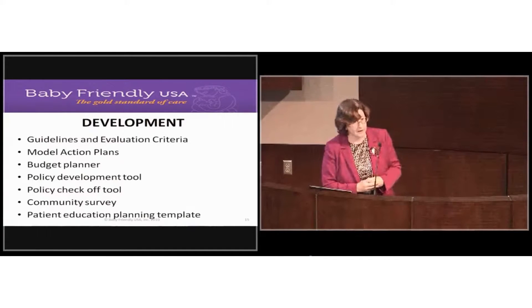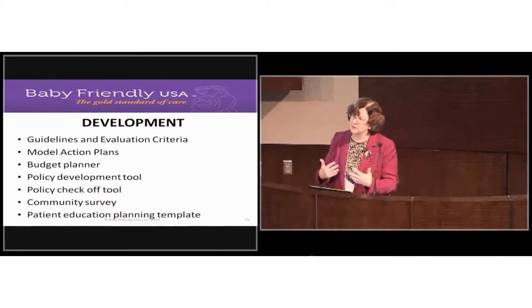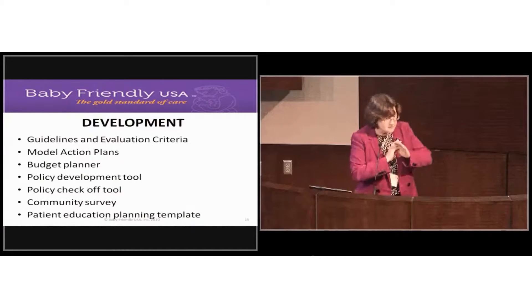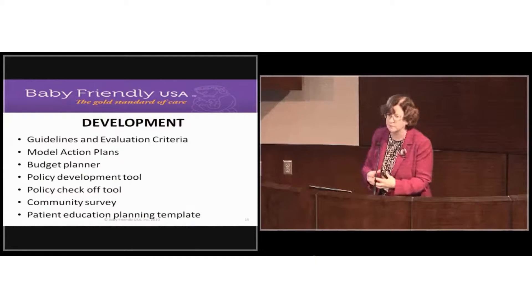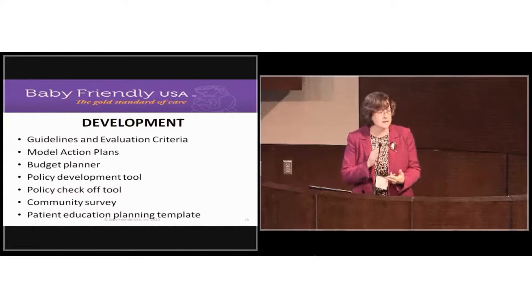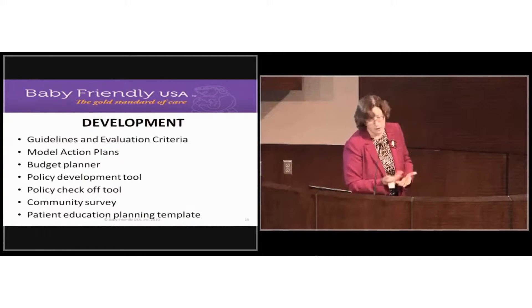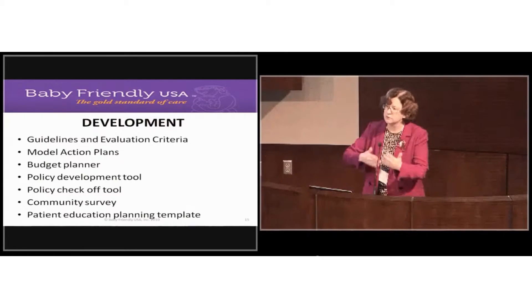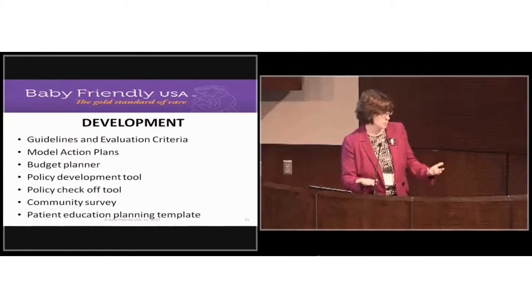That's why I bring up the community survey — we really need to get the community on board with not visiting during the short time moms are in the hospital. Save the block parties for when they come home. That short period of time moms are with you and your expert care, they need rest and your coaching to help them succeed. We provide a survey you can use or modify to find out what community partners are doing and bring them to the table.